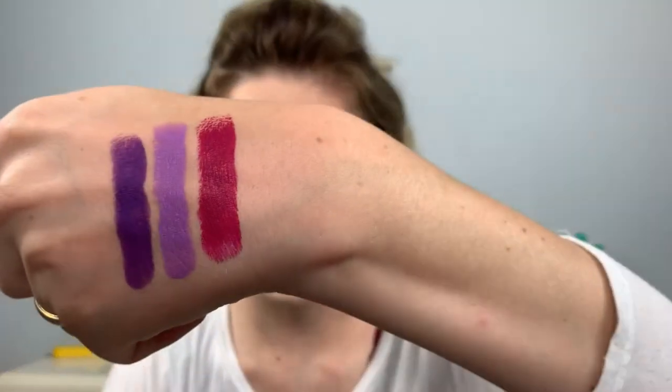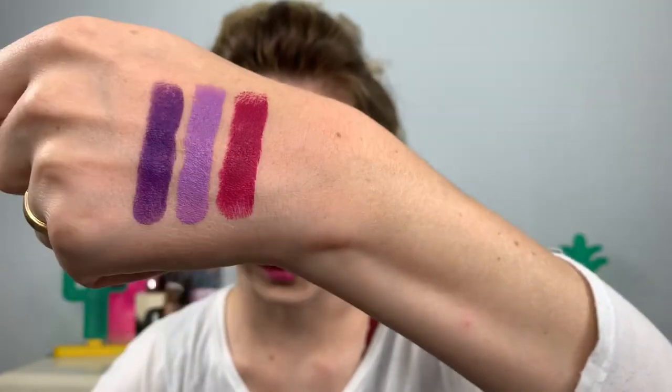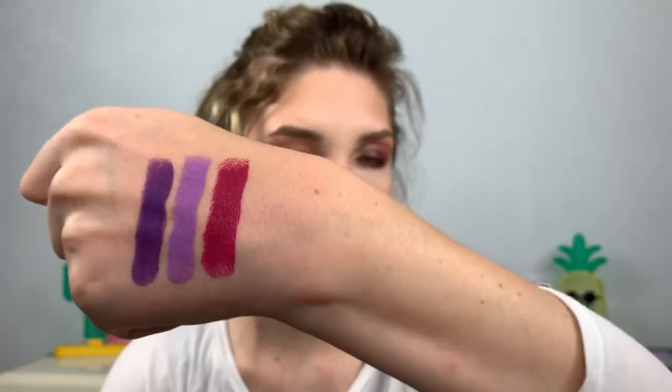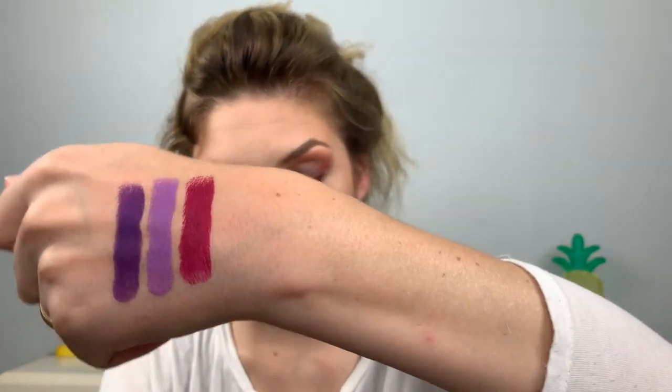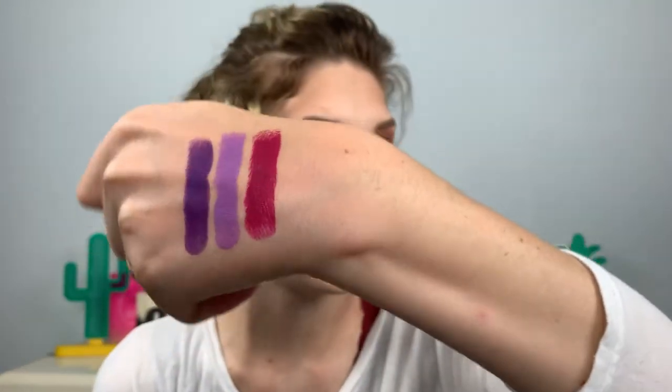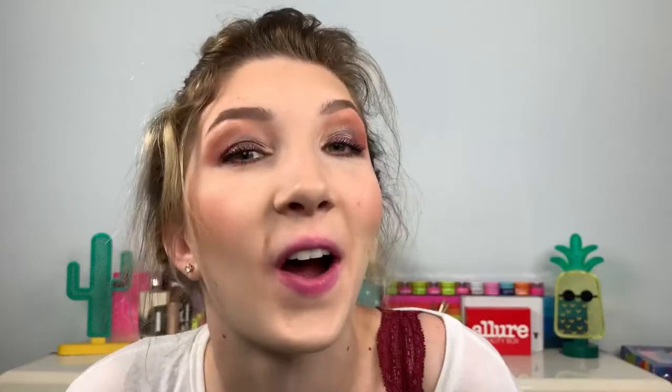Isn't this shade gorgeous — it's so deep and beautiful. I love this purple; it's one of my favorite shades of purple actually. So again left to right we have Flamingo Acid, One of the Boys, and then Violet Fury — the dark purple at the end.